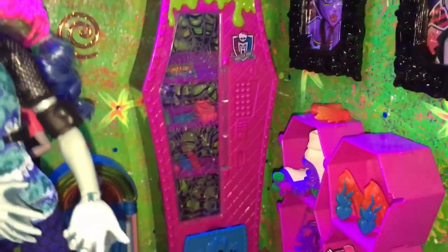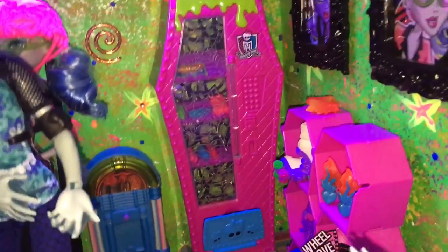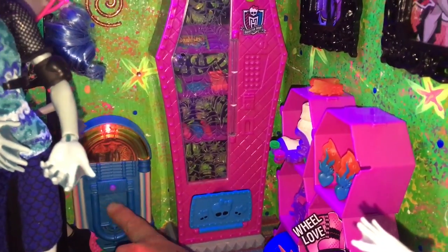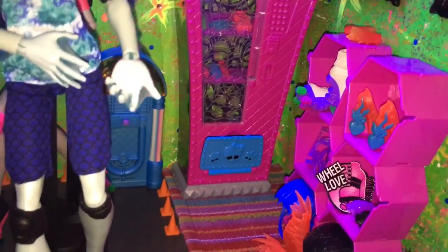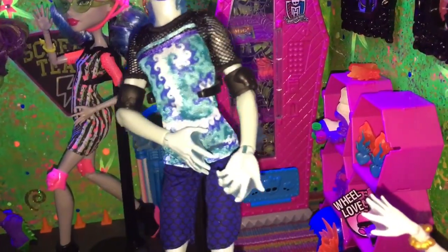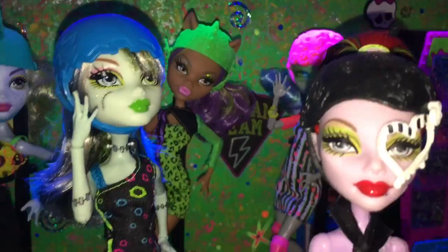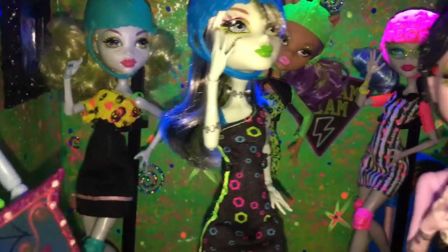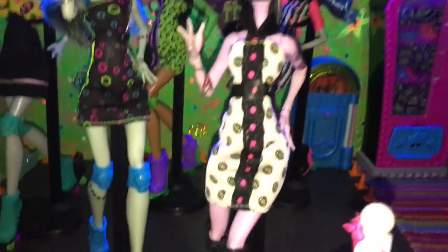We have the social club item — this wasn't in here before, it's a Barbie thing, so at least it's here for now. We've got Galea Yelps of Roller Maze, Claudine Wolf back there, Laguna Blue, Frankie Stein — my faveski — Abbey Bominable, and of course Apparetta. They're a simple doll line but they certainly make quite an impact.